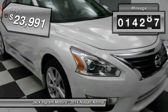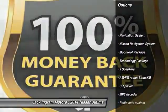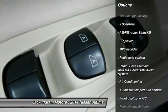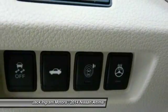This vehicle has less than 15,000 miles. Here are some of this vehicle's great options: navigation system, traction control, dual airbags, power steering, air conditioning, front four-wheel disc brakes, center armrest, compass, security system, fog lights.